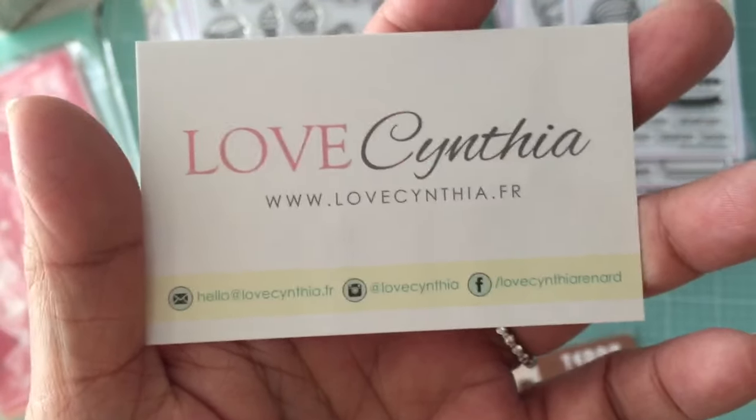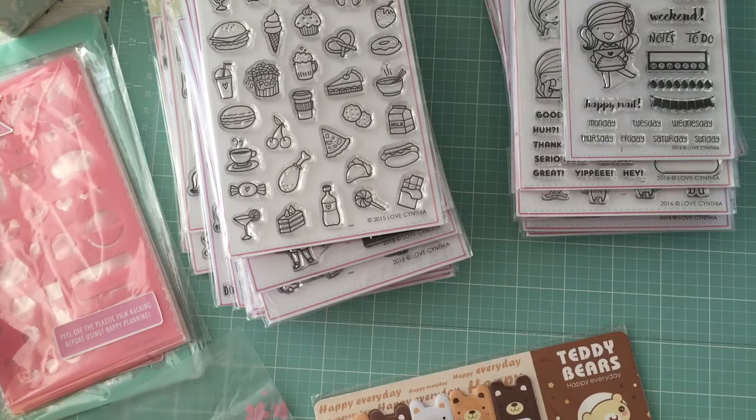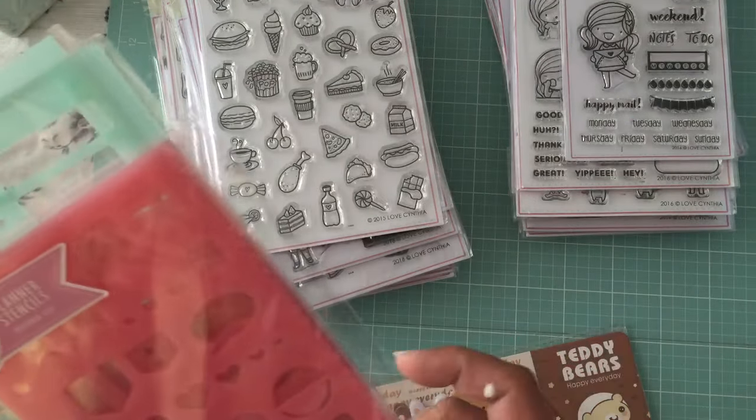There's her website on the card in case you guys are interested in ordering. A lot of her stamps went out of stock quickly because everybody is loving them. She said she's going to be restocking in next month's release, so if there are stamps you want that are out of stock, they'll be back next month.